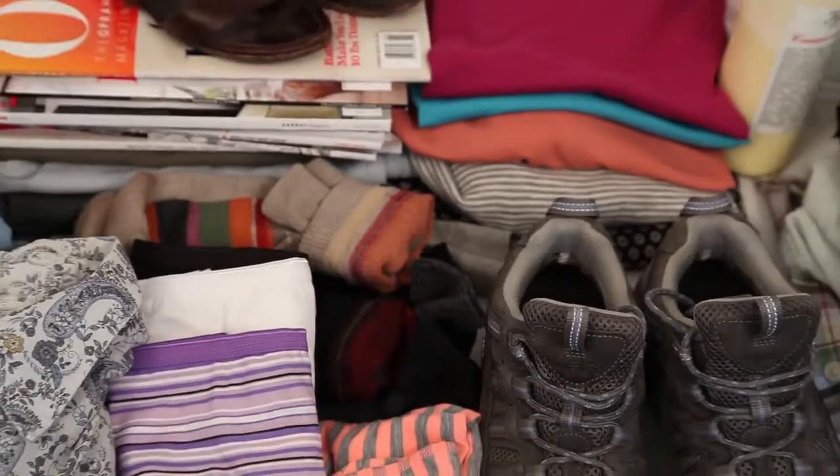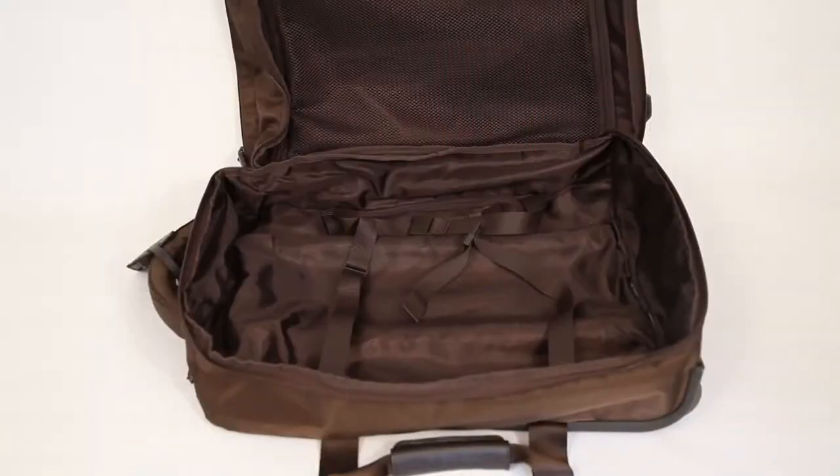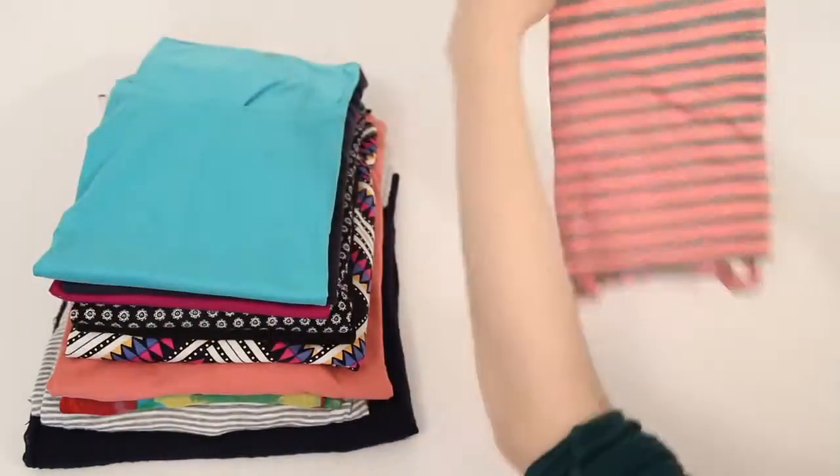Finally, your vacation is here, but the thought of packing all this into this is freaking you out. Stress-free travel starts with smart packing.